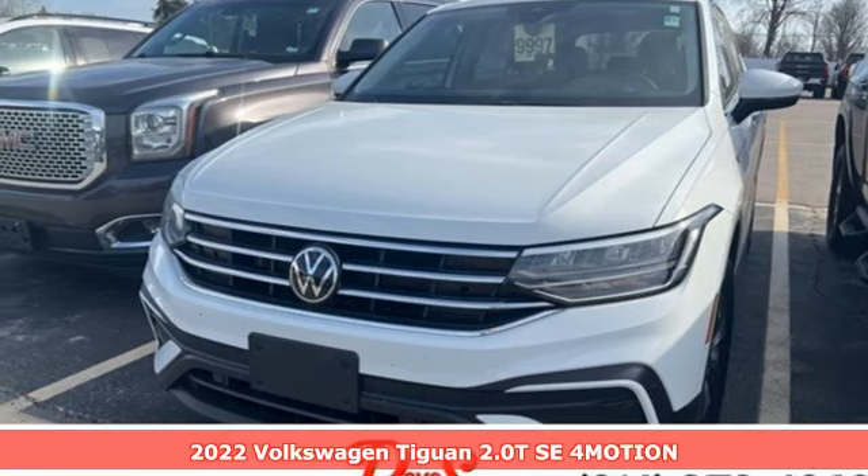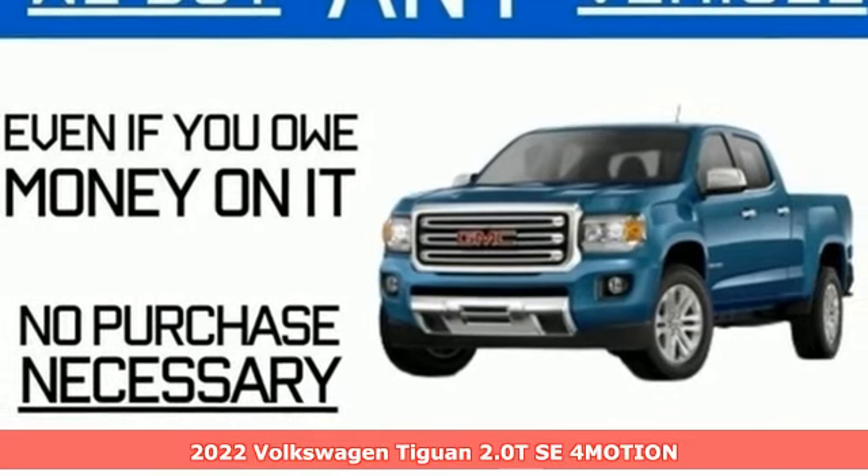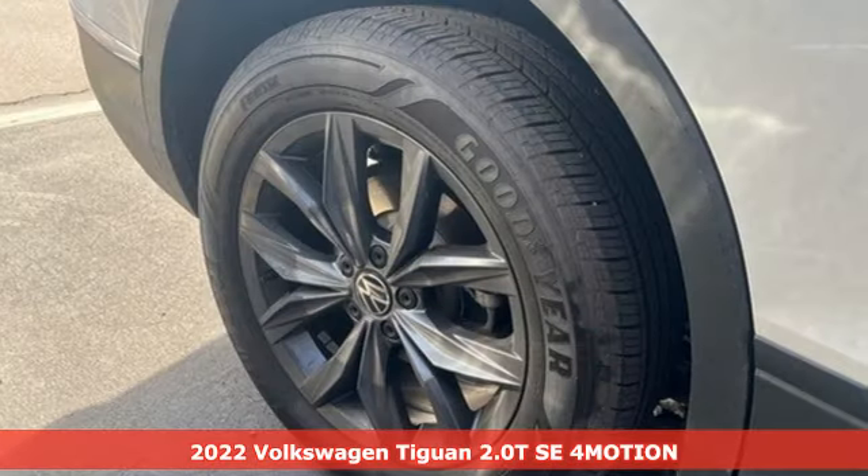Here's a 2022 Volkswagen Tiguan. It's an SUV with all the advantages of being a Volkswagen. It's a refined ride with a rugged soul.